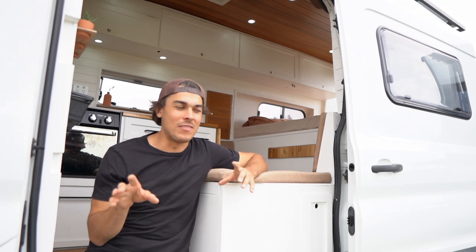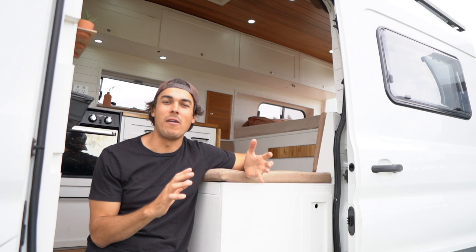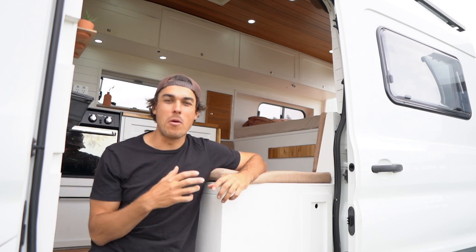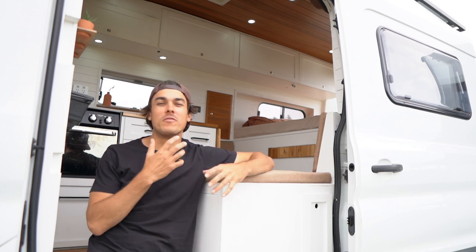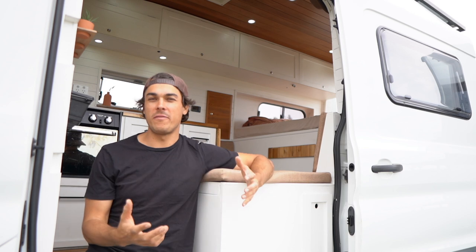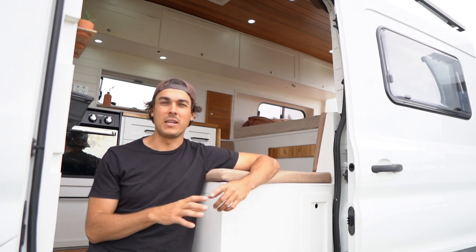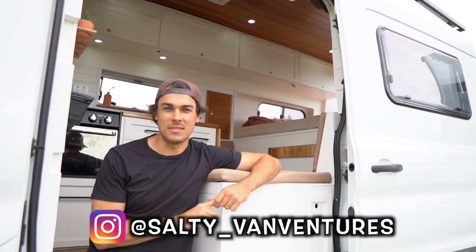That is everything we love and hate about this van. As you can probably tell, the loves outweigh the hates — we really do love this van. You'll never get a perfect van, but for us this thing is pretty close, with just a couple of niggles. If you'd like to support us, like this video, subscribe if you enjoy the content, and follow us on Instagram at salty_van_ventures. Until next time!